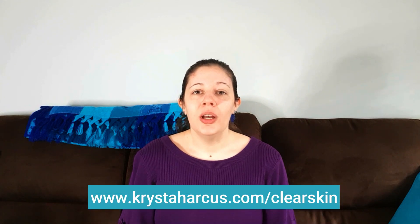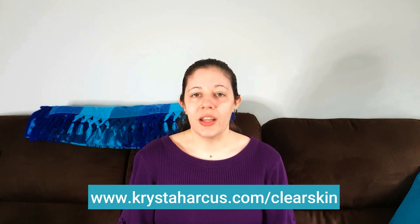If you want to start your journey to clear skin, just go to www.KristaHarkis.com forward slash clear skin.